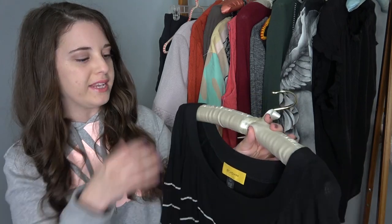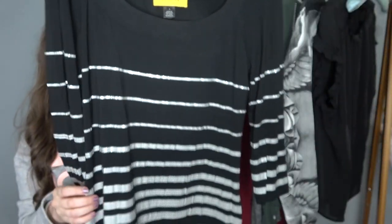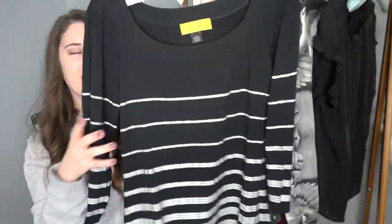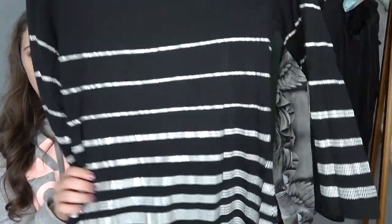Here's the other St. John piece I found — size small. This is just a black three-quarter sleeve top. It kind of has like a metallic white detail on it, almost like sequins. Anyway, it's a really cute, super simple top.